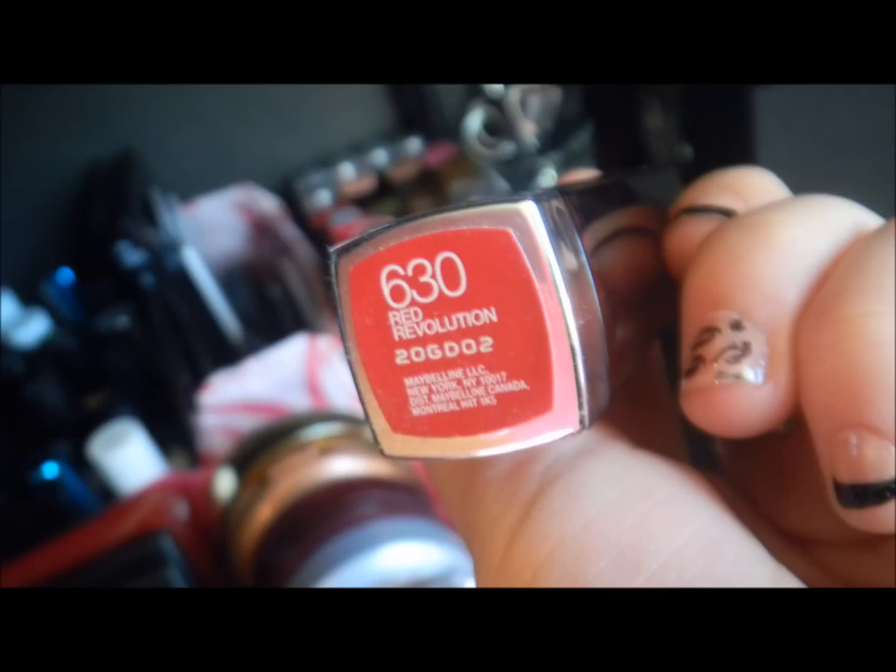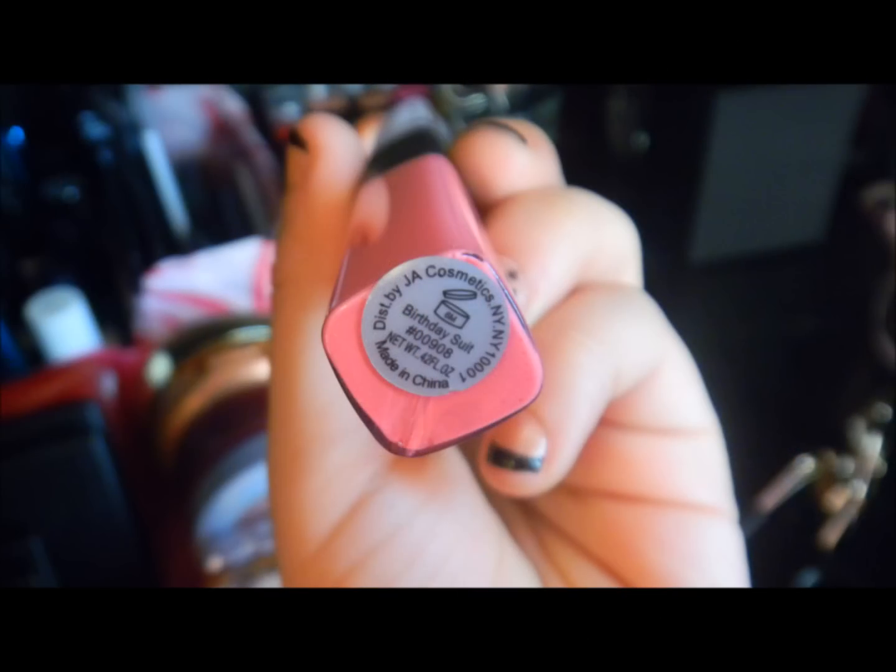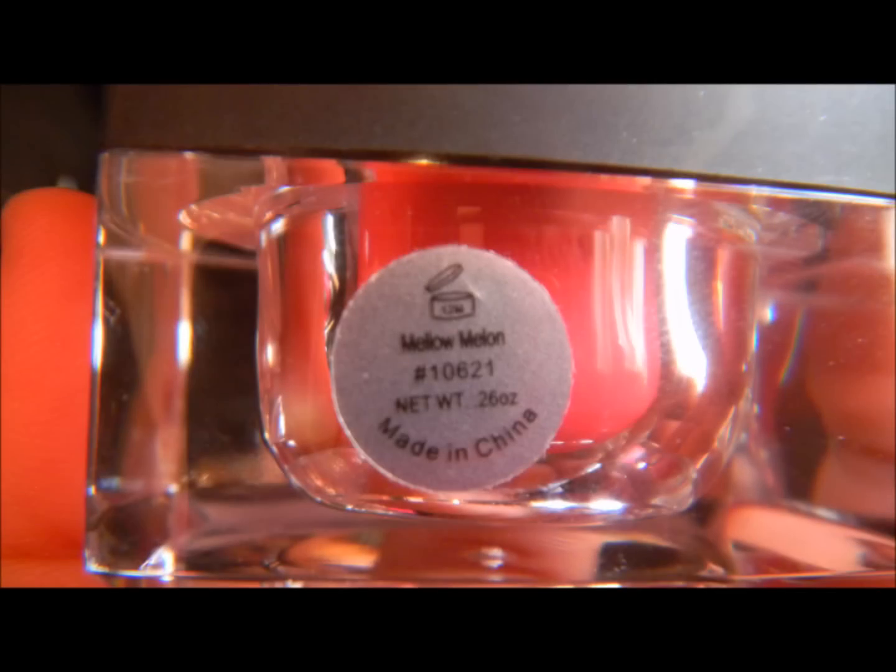The red lipstick is called Red Revolution and it's from Maybelline. For a lip stain, I have the Birthday Suit lip stain and I love this — it's like the best thing in the world. It's a conditioning lip balm with an SPF of 15, and I got mine in Mellow Melon.